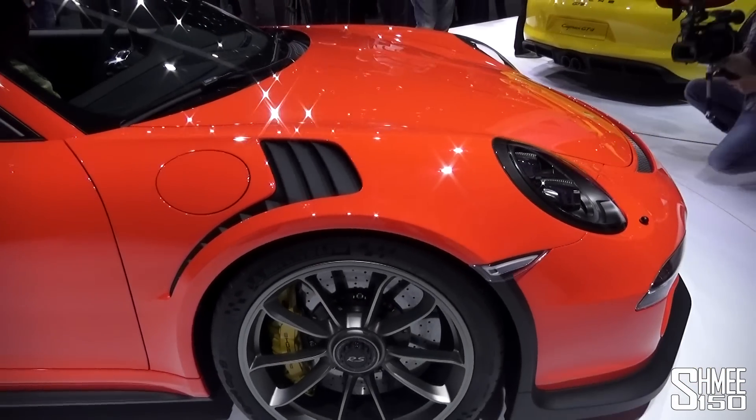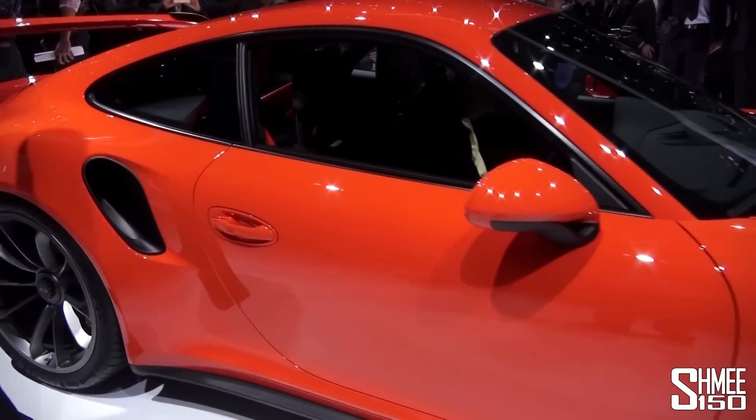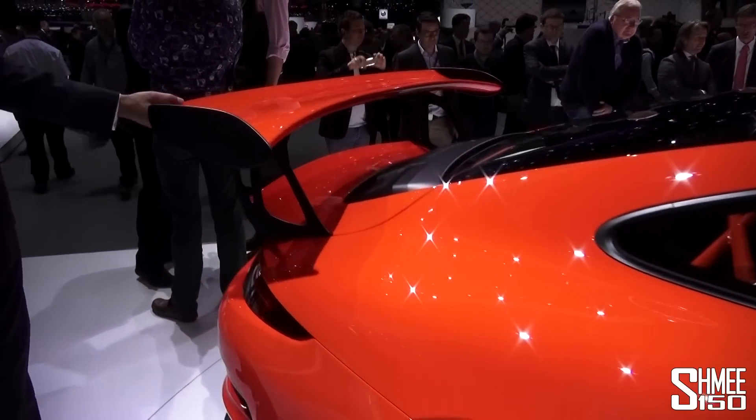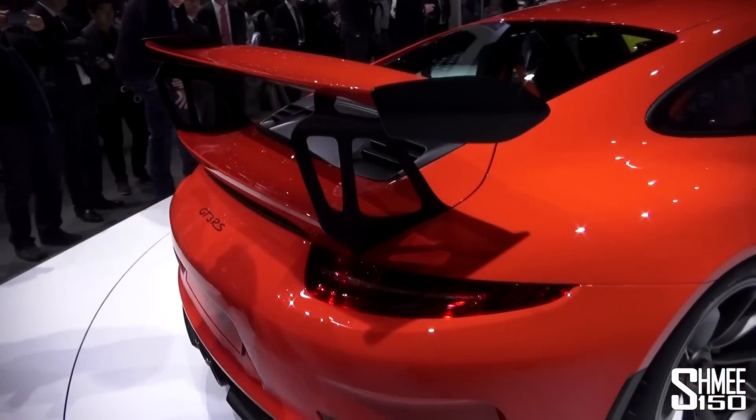The shape is obviously very familiar — 991 Porsche 911. There's a vent there on the rear fender, and as we come round to the rear you have a fairly massive rear wing.